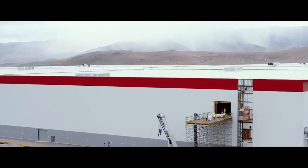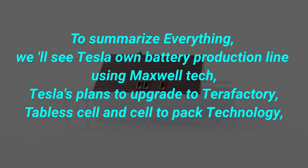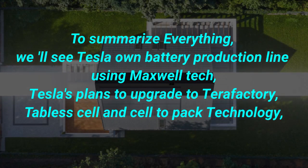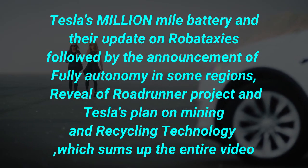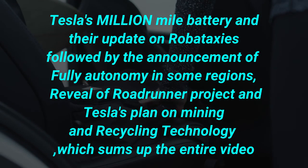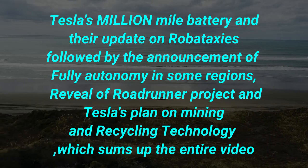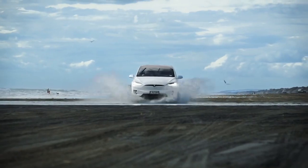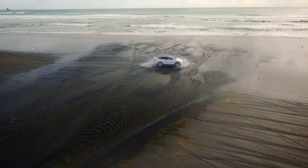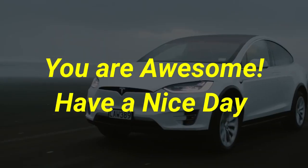We haven't even talked about Autopilot updates, solar roof updates, or Tesla energy product updates in this video. To summarize: we will see Tesla's own battery production line using Maxwell tech, plans to upgrade to a TeraFactory, tabless cells and cell-to-pack technology, the million-mile battery and robotaxi update, announcements of fully autonomous Teslas in some regions, the reveal of the Roadrunner Project, and Tesla's plans on mining and recycling technology. I wouldn't be surprised if this video ends up being the summary for Tesla's Battery and Powertrain Investor Day. Let me know your thoughts in the comments below — have a nice day and I'll see you in the next one.